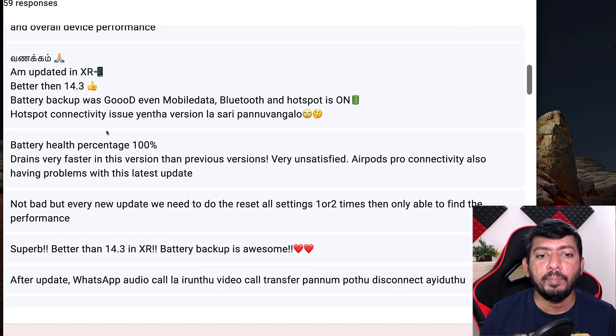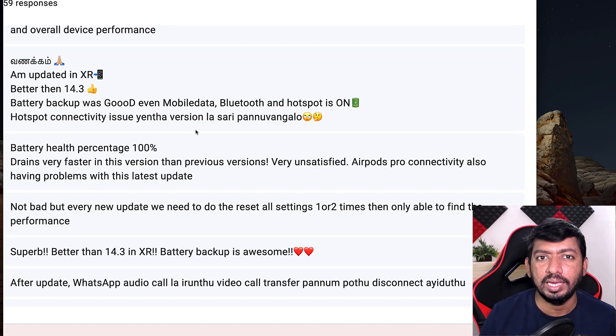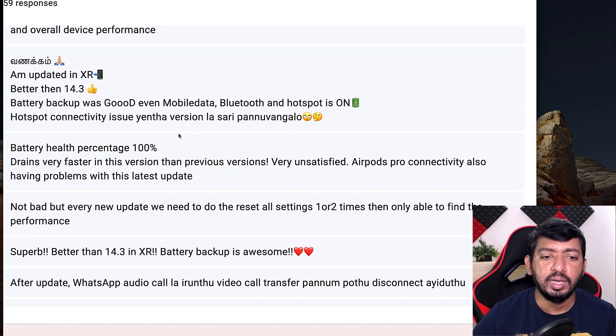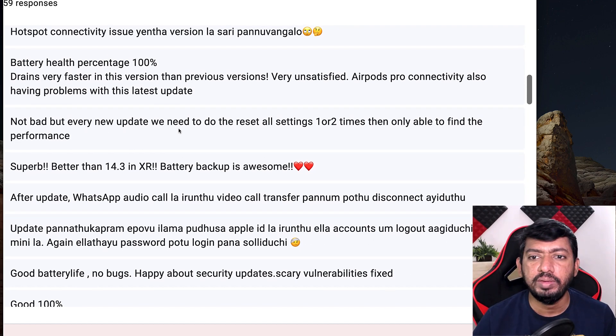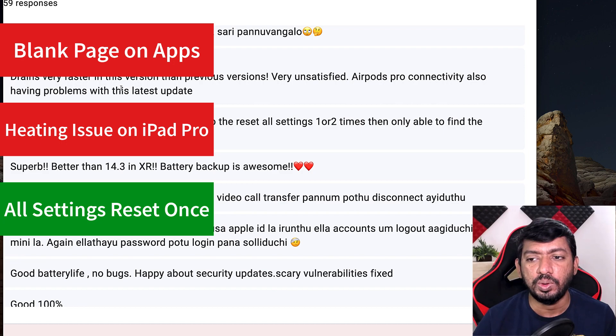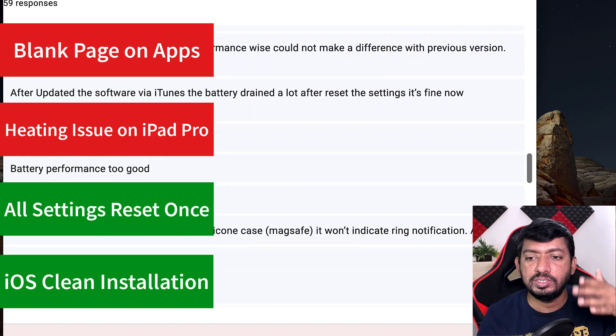One user updated on iPhone XR and says battery backup is better than 14.3, even with mobile data on. The hotspot bug is still present — I've provided a tutorial on how to temporarily fix the iPhone hotspot problem, and I'll leave a link in the description. Another user says battery health is 100% but drains much faster in this version than previous ones, and AirPods Pro connectivity is also having problems. I recommend performing reset all settings, and for AirPods Pro connectivity, reset the AirPods first, then re-pair them after doing the reset all settings on your iPhone.